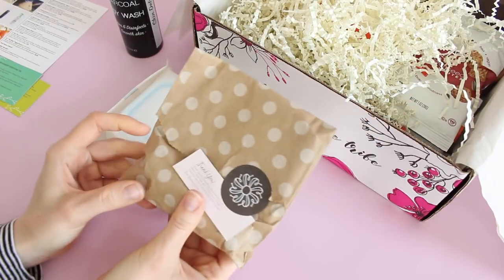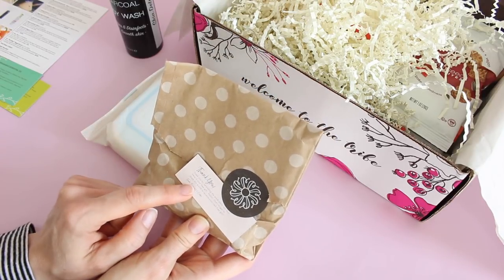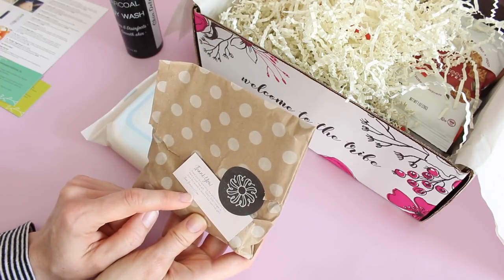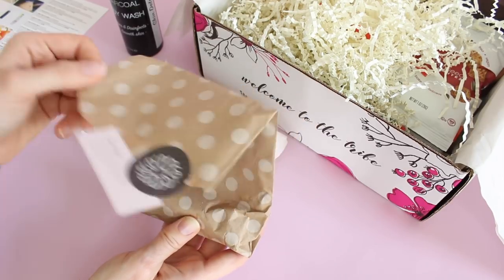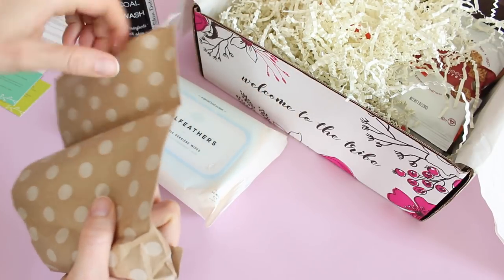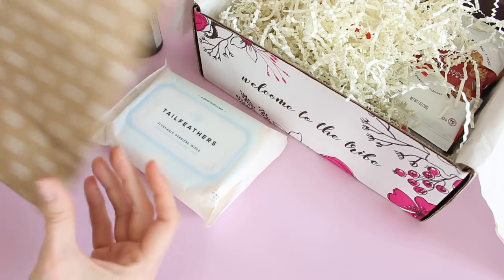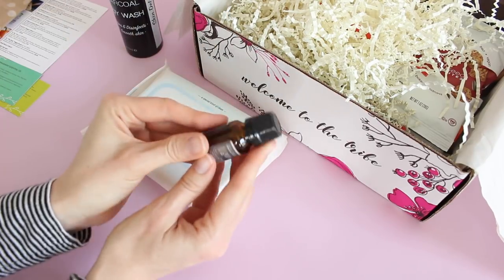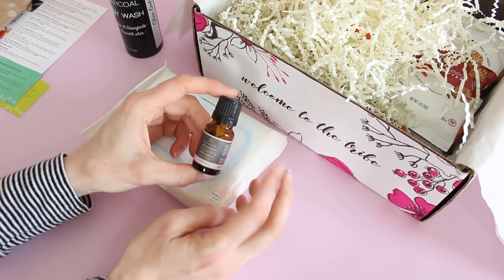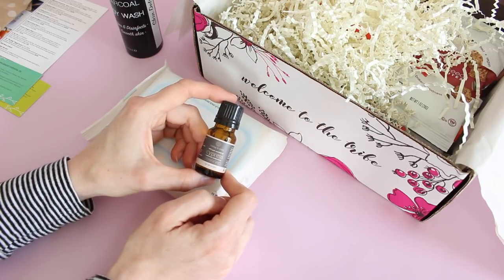Here's something else I really love about this subscription — this is my little thank you gift. It says 'Thank you for spreading the word about our box. Here is a free gift and enjoy. Don't forget to share this month to receive your next free gift.' If you share your unboxing or picture on social media and tag them, they'll send you a thank you gift. This month they've given us an extra essential oil — you should see my essential oil collection, thanks to Bombay and Cedar. It is amazing.